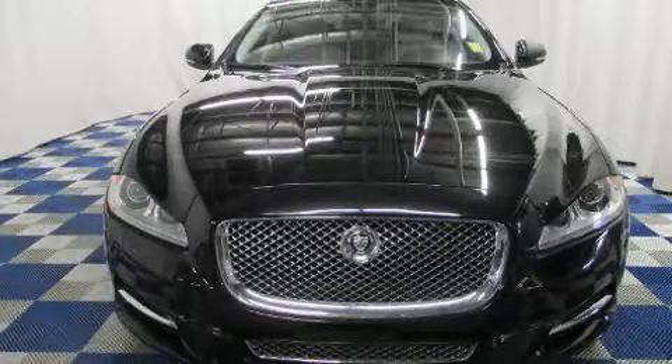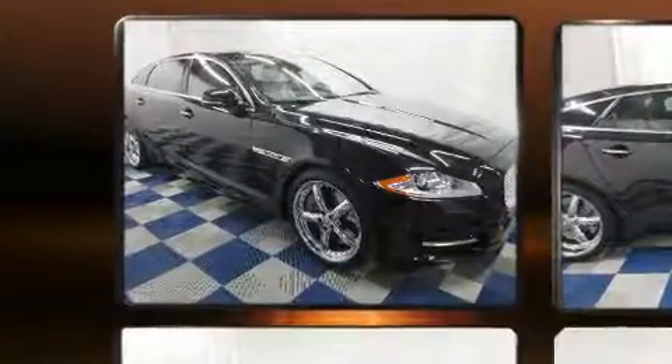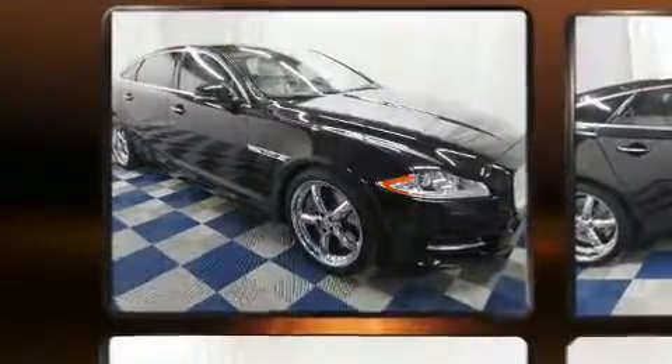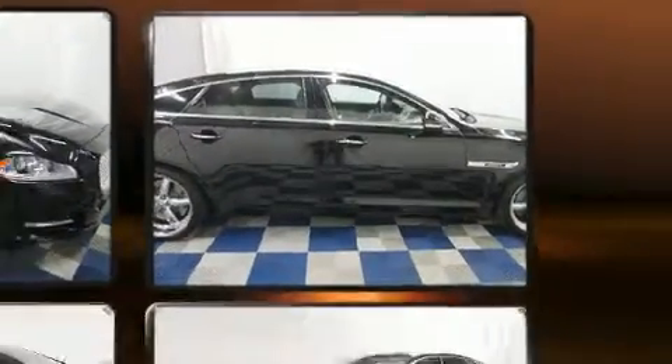Discerning drivers will appreciate the 2011 Jaguar XJ. This 4-door, 5-passenger sedan just recently passed the 40,000-kilometer mark. Smooth gear shifts are achieved thanks to the 5-liter, 8-cylinder engine.